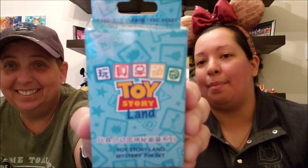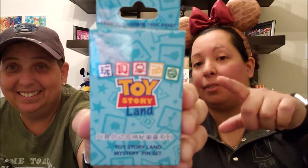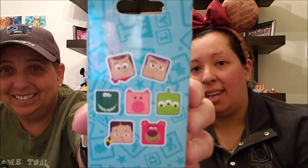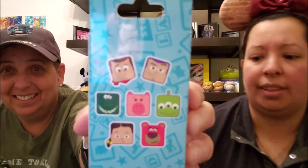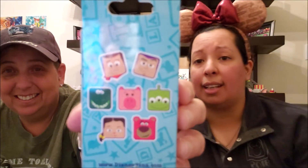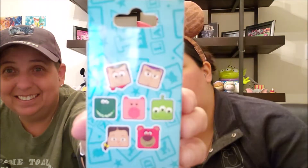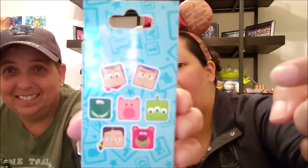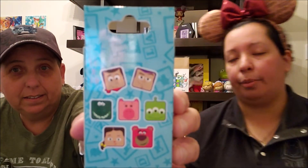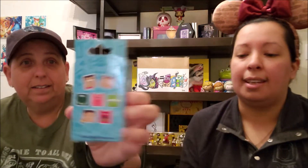We went to Booster Packs and Beyond and we found several of the Shanghai Toy Story Land mystery boxes. These come with three pins in each box and there are seven pins in this collection. We do have two of them — Lotso and the Alien that we got from trading in the parks, but they could be fakes.